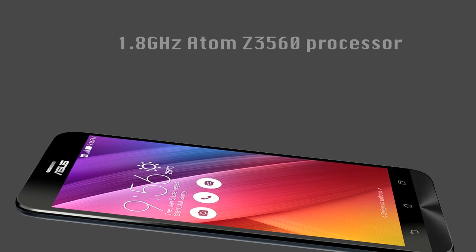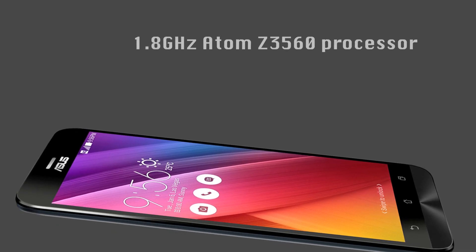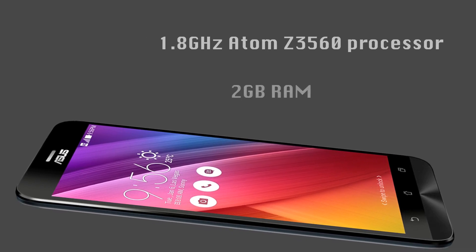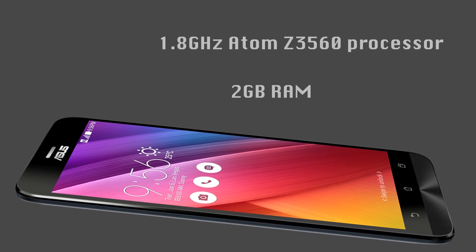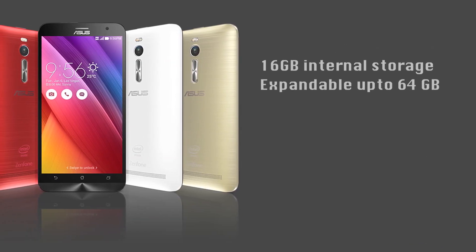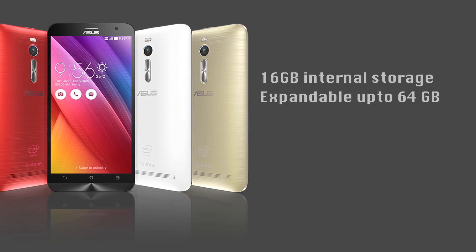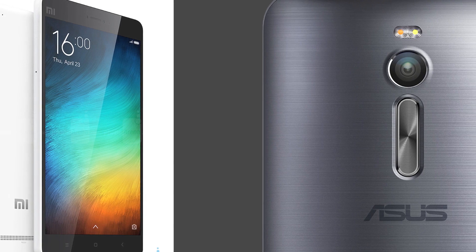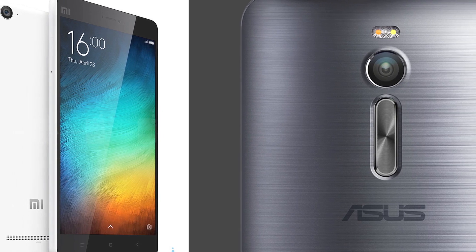The Zenfone 2 on the other hand is powered by Intel's quad-core 1.8 GHz Atom Z3560 processor with PowerVR graphics chip packed by 2 GB of RAM. The phone has 16 GB internal storage and a microSD card slot that supports cards up to 64 GB. It has a 3000 mAh battery. Both phones offer dual SIM functionality and support all Indian 4G networks.